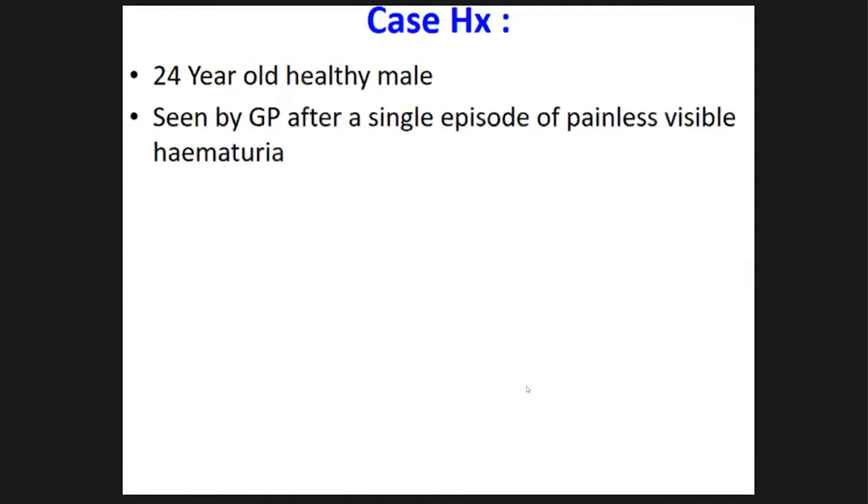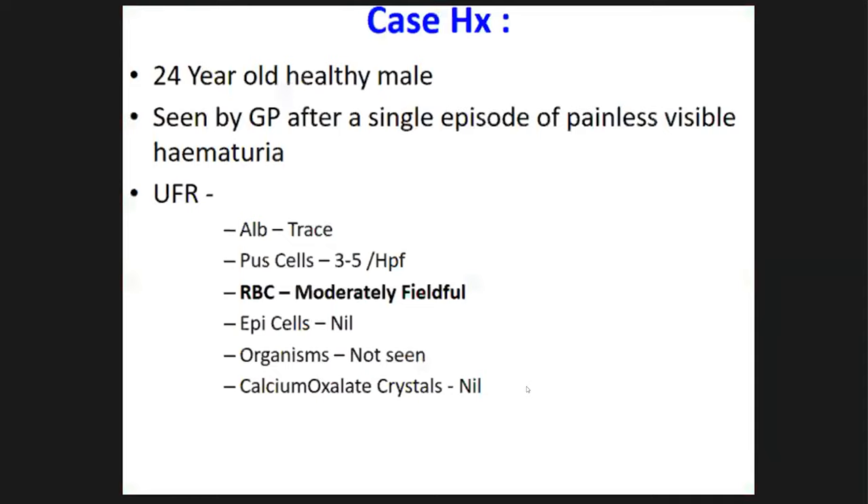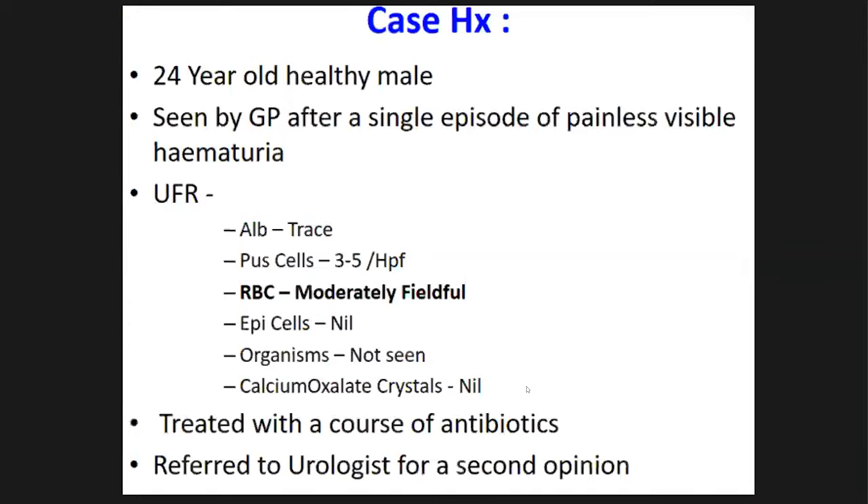This was a healthy male without any previous medical problems who came to a general practitioner with a single episode of visible hematuria — what you call gross hematuria. At that time the urine full report showed moderately plentiful red cells, and as usual he was treated with a course of antibiotics. The good thing was he was referred to us for a second opinion.